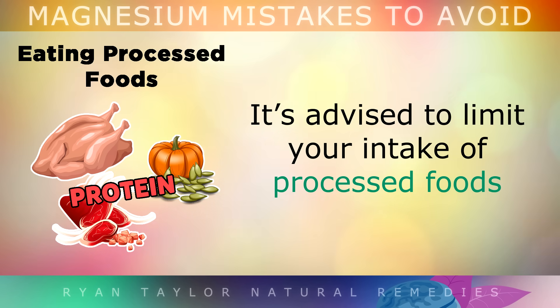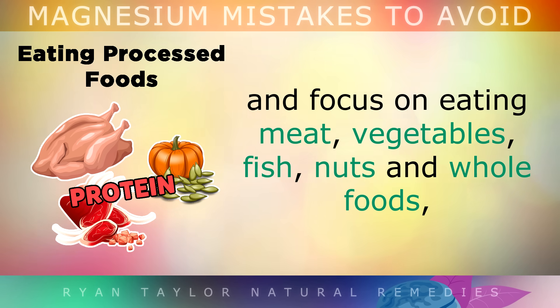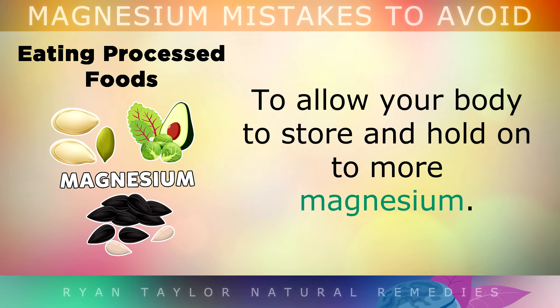So it's advisable to limit your intake of processed foods, and focus on eating meat, vegetables, fish, nuts and whole foods, as this will allow your body to store and hold on to more magnesium.